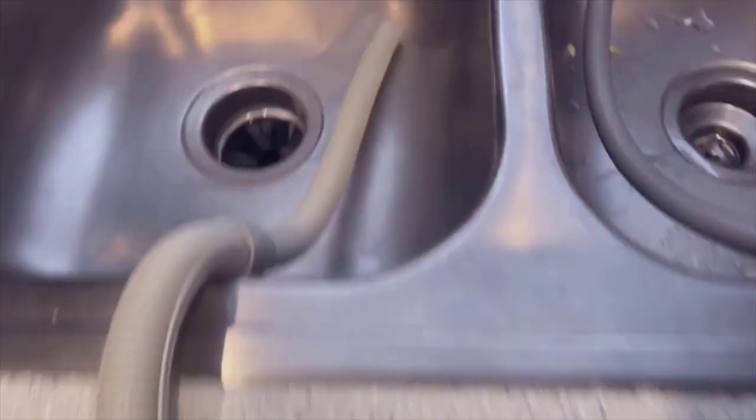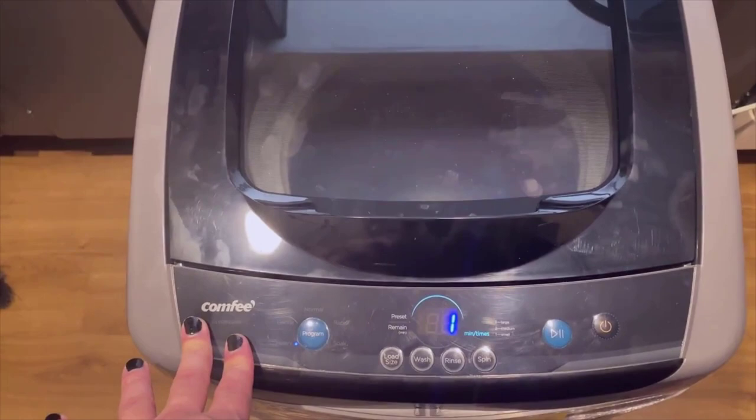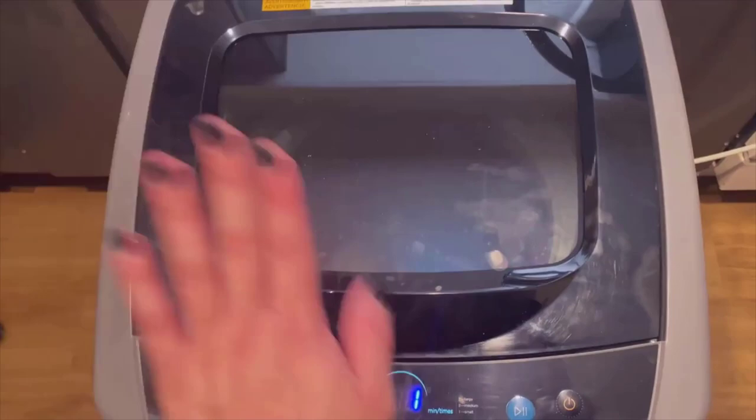How long does a typical wash cycle take with the Comfy 1.6 Cubed Portable Washing Machine? The duration of a wash cycle can vary depending on the selected program and the load size. Generally, a typical wash cycle takes around 30 to 60 minutes. However, some programs such as heavy duty or deep clean cycles may take a bit longer. It's important to consult the user manual for specific information regarding the duration of each wash program.